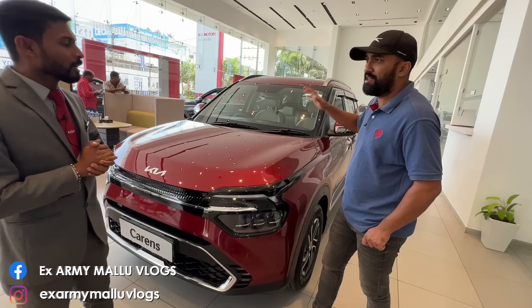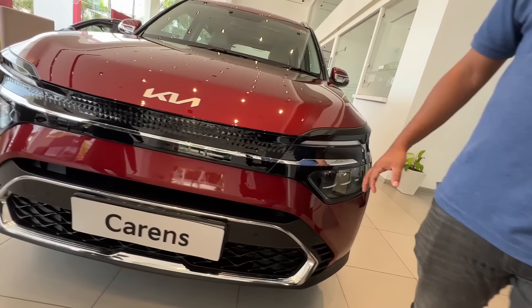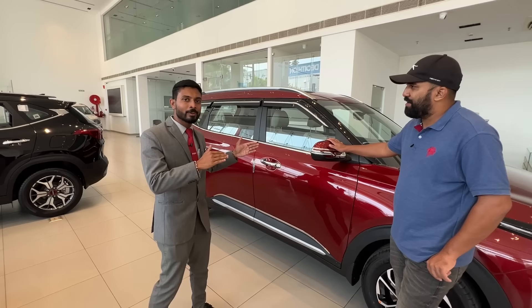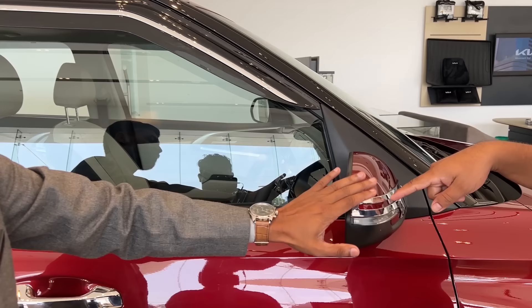Feature-wise, we have LED headlamps with a daytime running lamp. We also provide fog lamps — there are full-optional fog lamps. We provide a side profile with 16-inch alloy wheels. We also have some additional accessories: the roof, the rain guard, the mirror chrome. This is all extra additional. The door edge guard is included in this price.